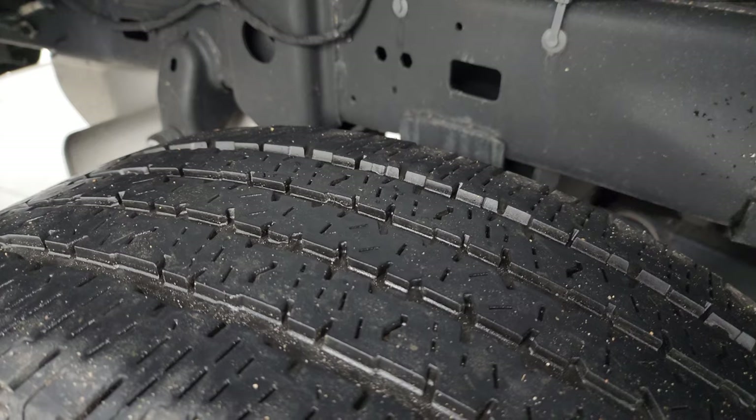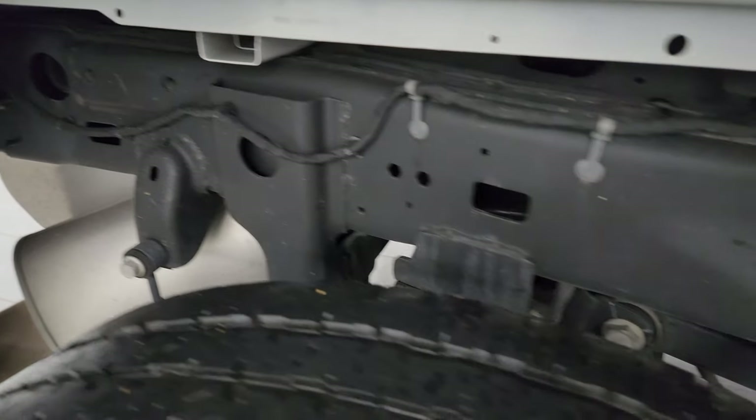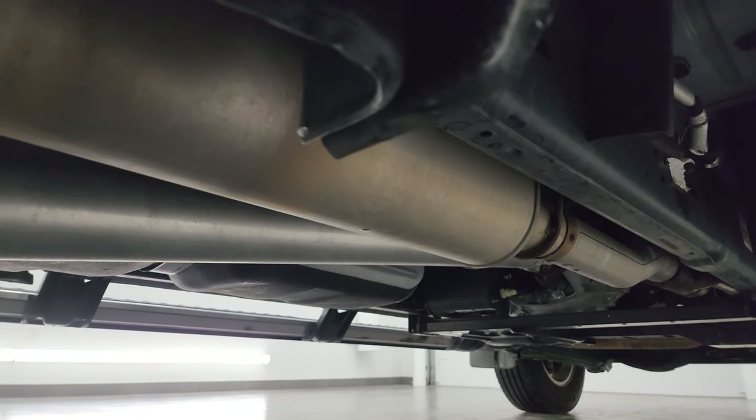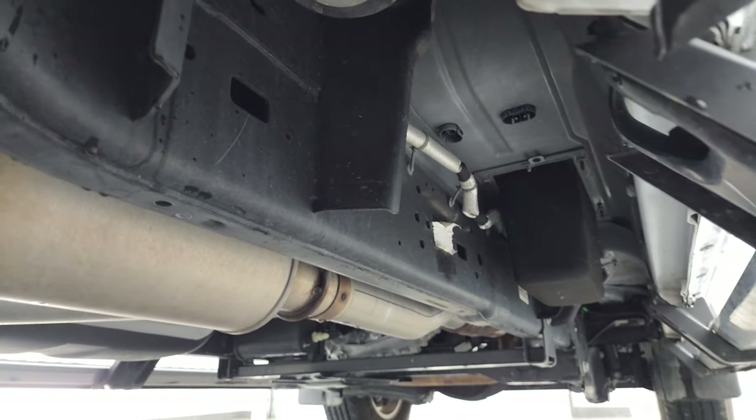The back tires have about half the tread left — I would say 50 percent. The frame and underbody back here is just as clean as the front. It's definitely advantageous to get a truck out of Tennessee — very little to no corrosion under there — and it has all the remaining factory exhaust.